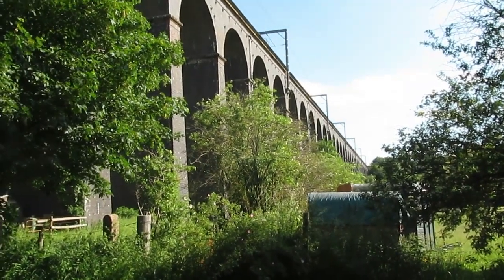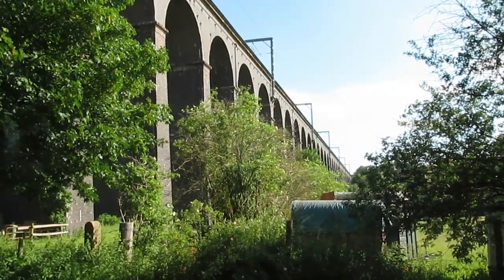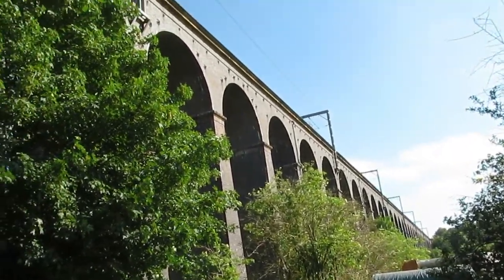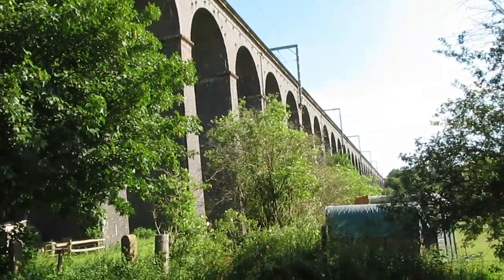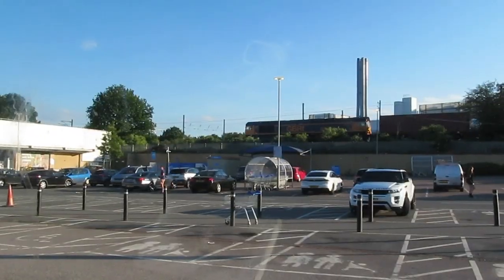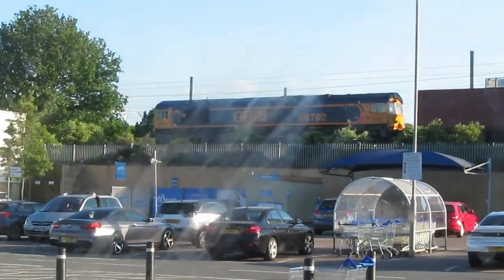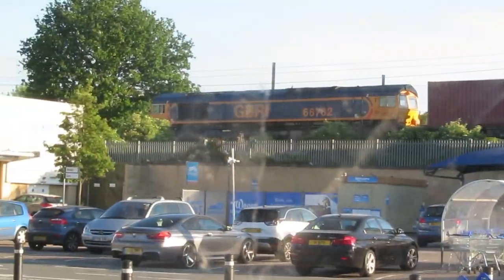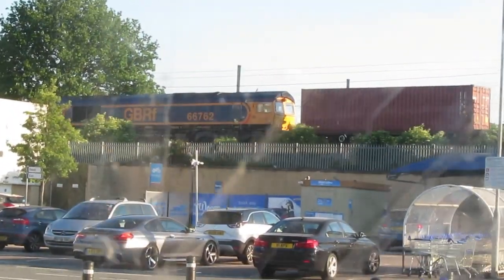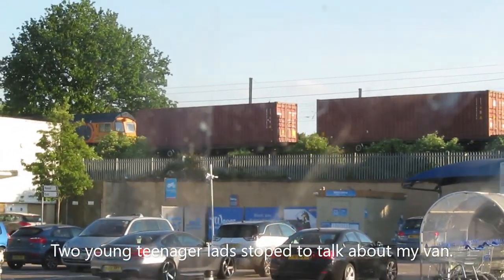Damn it, I just missed a Class 91, I think. And I think there's about 40 arches here. There's the one where the road goes through - it's number 38, and there's more to come behind me. It's like a shed - I think that's what they call them. Excellent stuff.